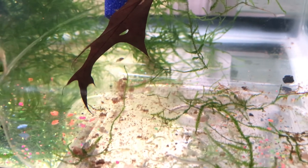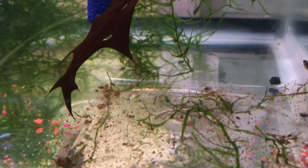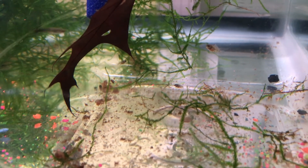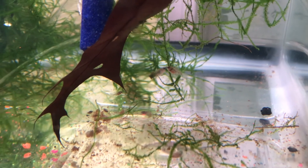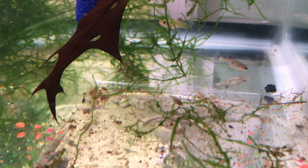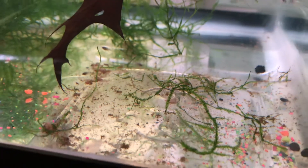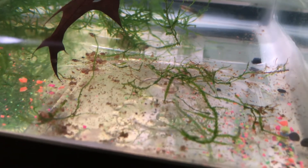On that note, I'll go ahead and end this video here. I want to remind you to turn on notifications — click that bell down below — so you can see an update. I might post a video of when these fry become free-swimming, and I hope to make a video of when the female starts taking the fry on a fry parade, as Rachel O'Leary calls it. I also hope to have some more update videos of these fry and how they end up doing, so please be sure to turn on notifications if you haven't already done so.